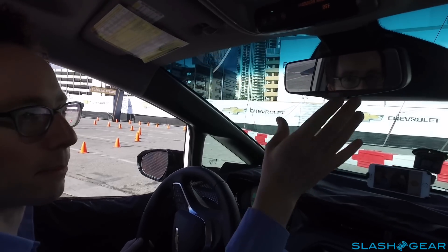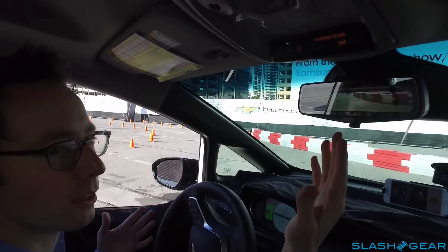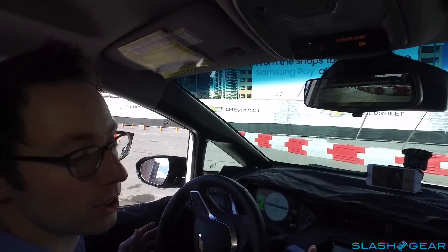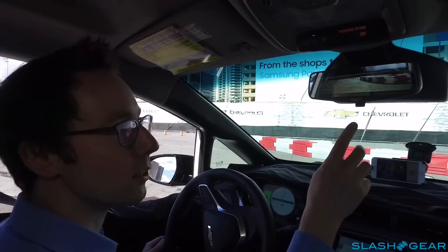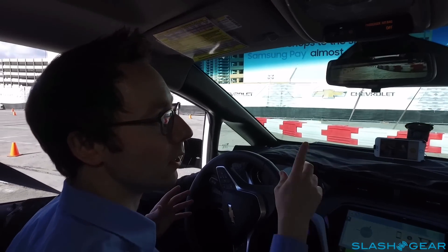Another interesting feature is hidden up here in the rearview mirror. Normally it looks like a regular mirror, but when you pull down this lever — which you might normally use to trigger night mode — it actually flips to a wide-angle camera view. This is from the very rear of the car; it gets washed if it's dirty with a little windshield washer, and it shows you a full unobstructed view out of the back of the car.